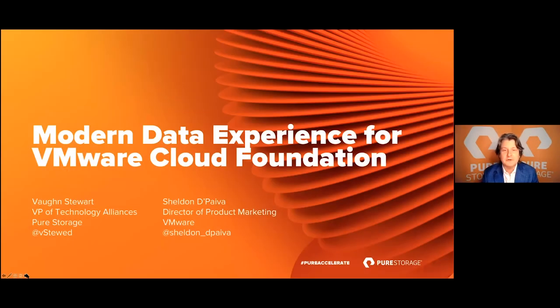Good morning, good afternoon, good evening wherever you may be. This is Vaughn Stewart, and I want to thank you for joining our virtual Accelerate breakout session: The Modern Data Experience for VMware Cloud Foundation. I'm Vaughn, a VP of Technology at Pure, and it is my privilege to be joined by Sheldon Dipiva, Director of Product Marketing at VMware.